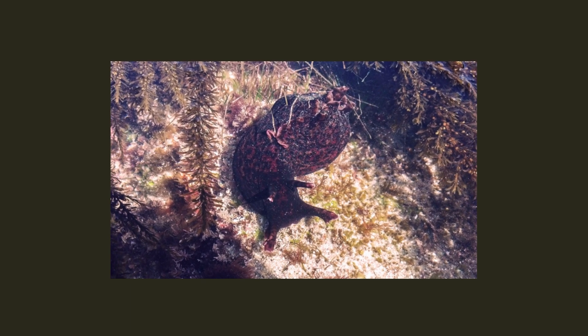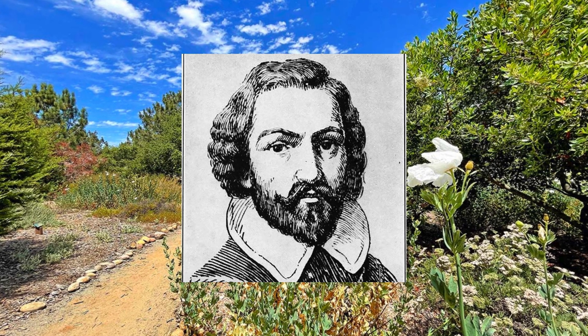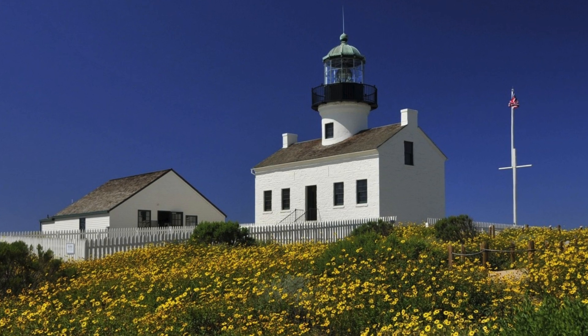Cabrillo SMR is not only a marine sanctuary, but also a site steeped in cultural history. Named after Juan Rodriguez Cabrillo, the first European to set foot on the west coast in 1542, the reserve offers a glimpse into California's past.